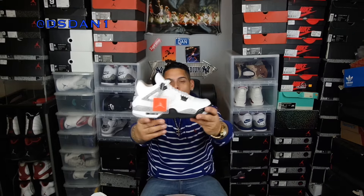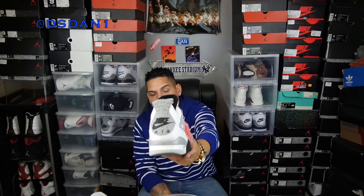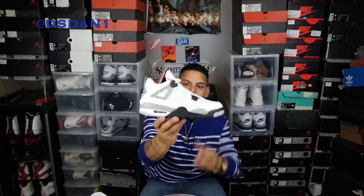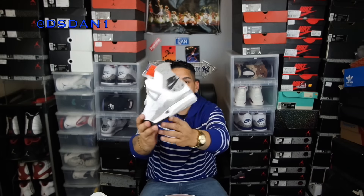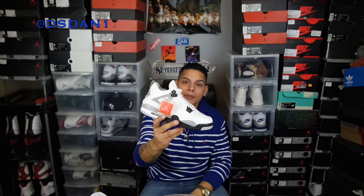Number 4 is the Air Jordan 4 OG Cements — yes, the OG cement fours, a classic shoe. You can see we got the Nike Air in the back. I had the 2012 pair but I needed these badly in the collection. Just look at how this shoe looks — this is just a sexy shoe. Classic, classic, classic right here, and this had to go in the top 10 as my number 4.